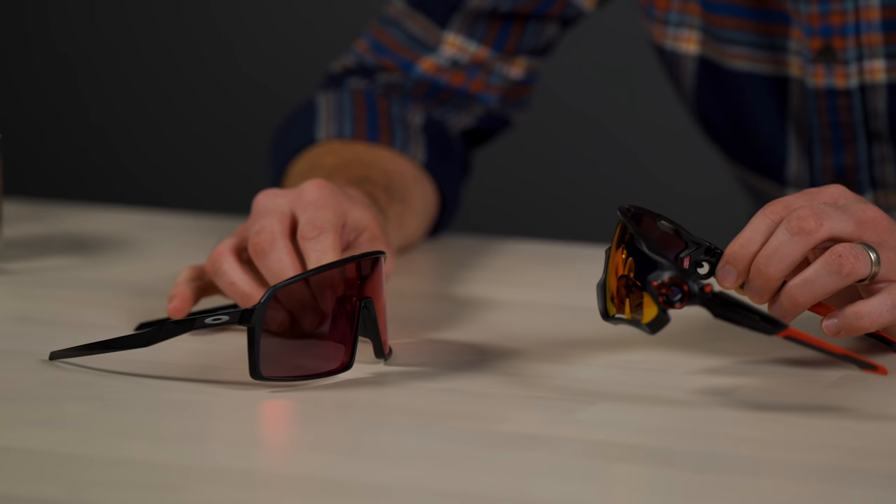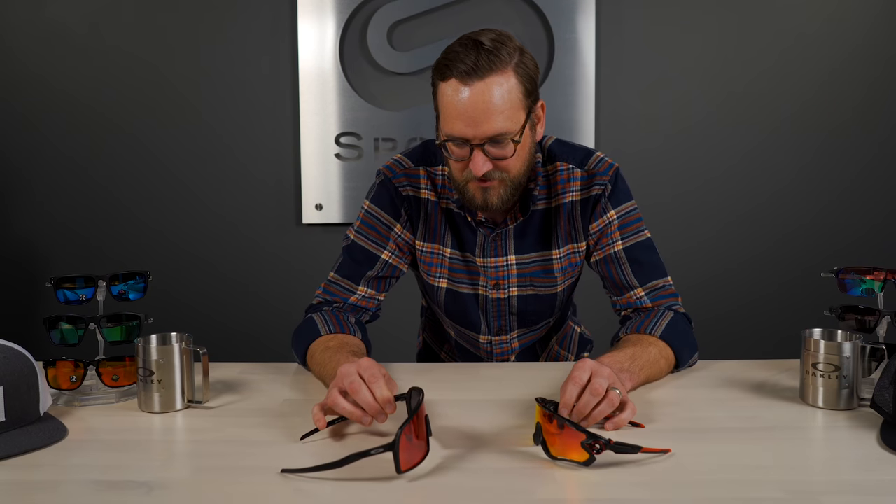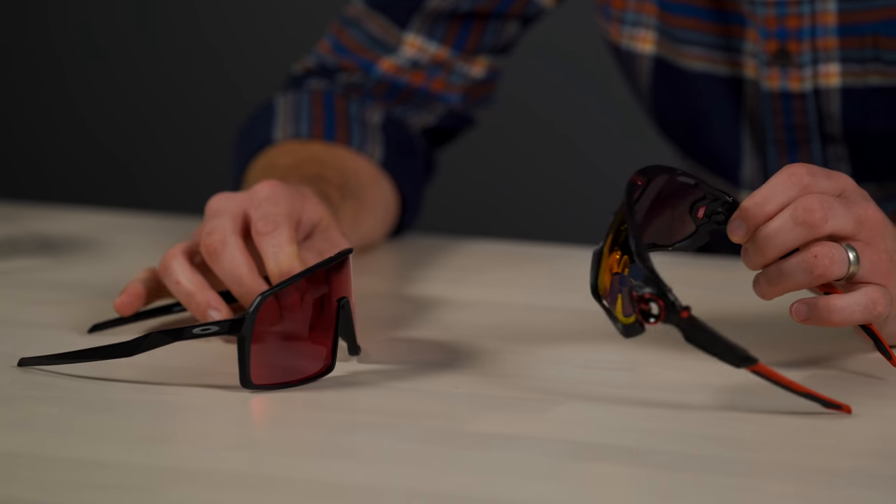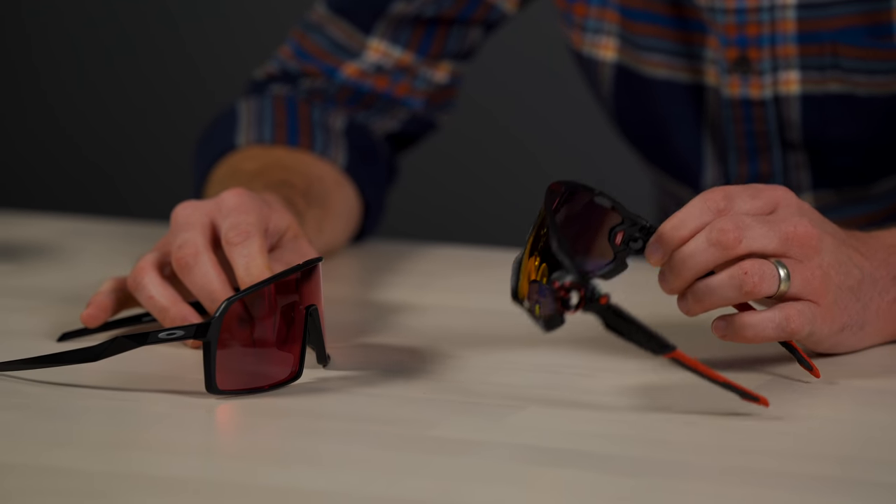I'm the Sutro. I'm the Jawbreaker. I'm better than you. No, I'm better than you. Well, I'm newer and hipper and cooler and I'll be around longer... But what's going on here?